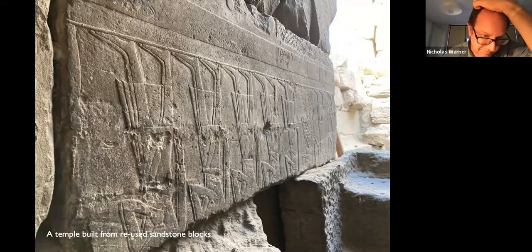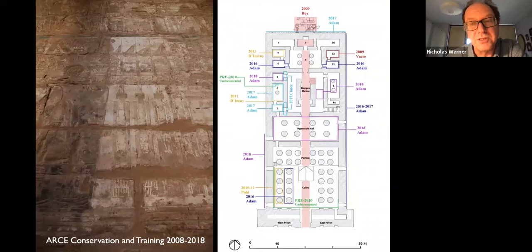The temple is a remarkable thing, because it's entirely built from reused sandstone blocks, many of which were brought over to the east bank from the west. We have blocks from, for example, the Temple of Tutankhamun, now destroyed, quite close to the inspectorate on the west bank. All of the blocks are reused, which is a phenomenal thing to me as an architect.